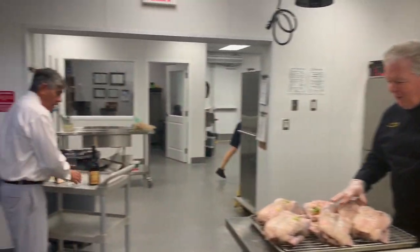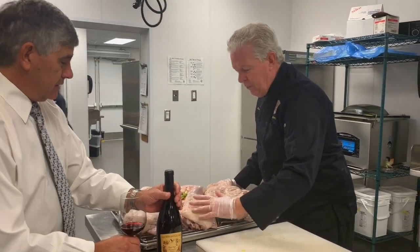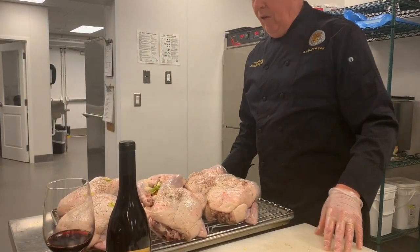Steve, yeah, come here. I just wanted to show you the duck. Oh wow, what have you got here? Well, this is a new item that we're adding to the menu tonight for steak night. It's a Long Island duck.